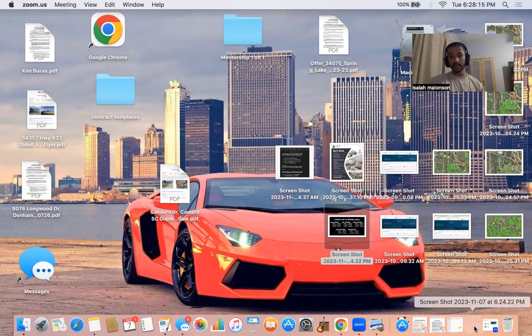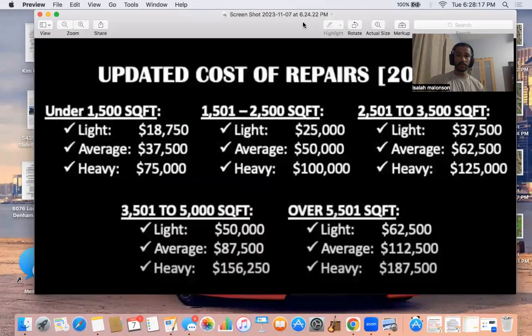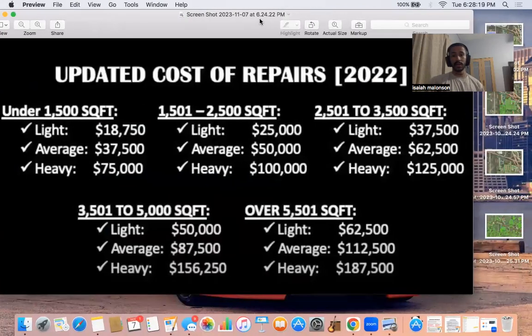Your offer price is going to be this, straight up. I know it says 2022 but this could be used for 2023 — you could add about five grand to, I'd say, for the heavy rehab scenarios.